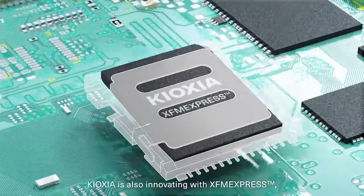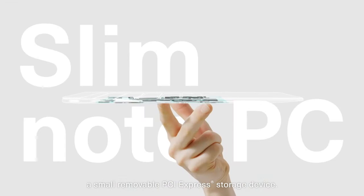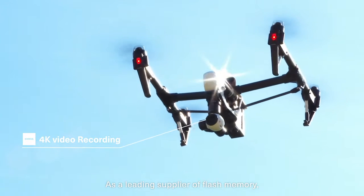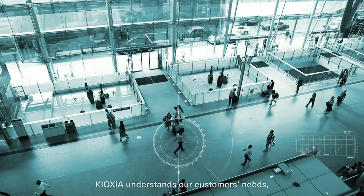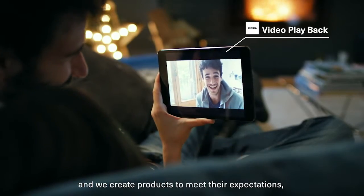Kioxia is also innovating with XFM Express, a small removable PCI Express storage device. As a leading supplier of flash memory, Kioxia understands our customers' needs and we create products to meet their expectations.